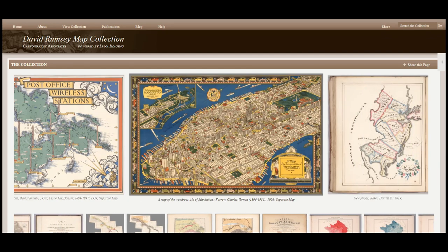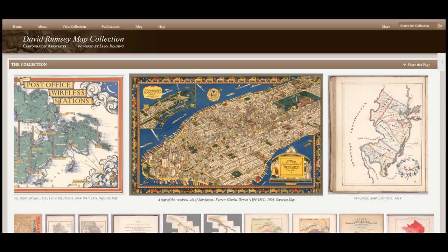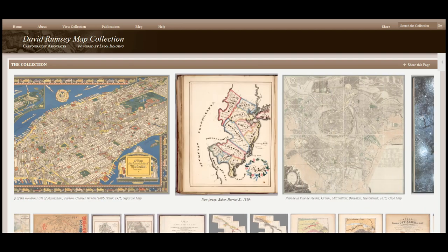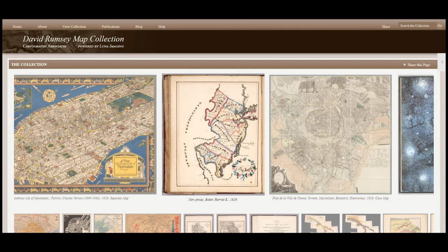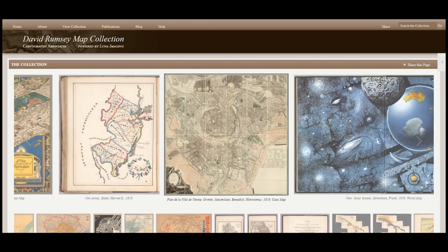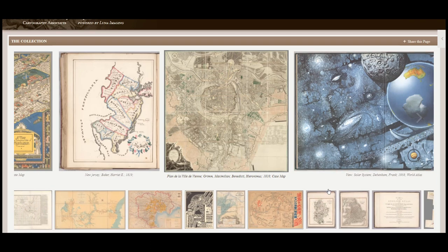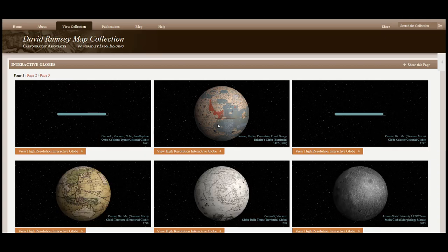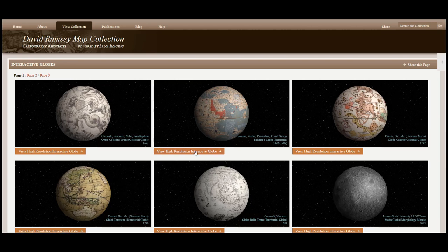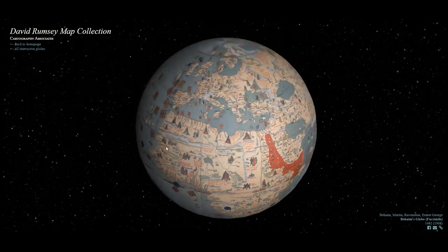There is so much available on this website, it's really just hard to decide what to look at first. In the last year, the Rumsey collection has digitized not only maps but books and infographics, travel brochures and other beautiful photography and drawings. The first thing that we're going to look at today is just something really fun.